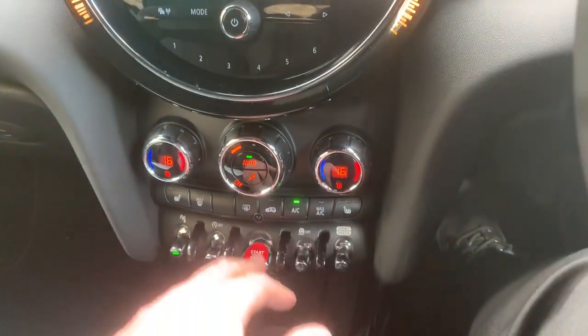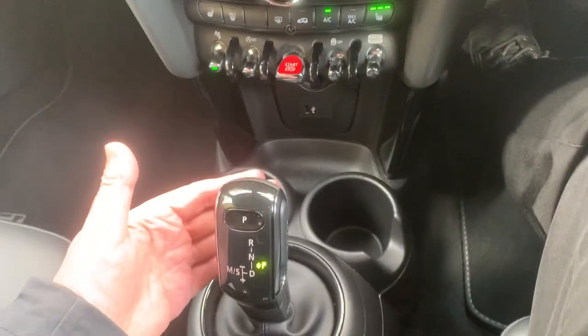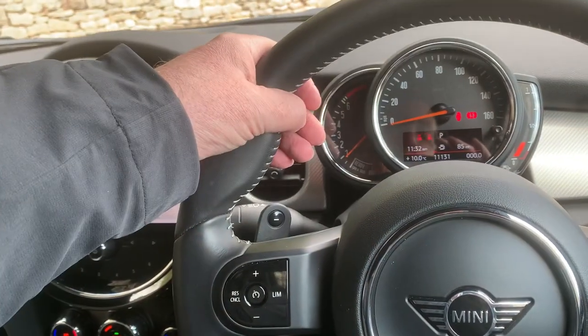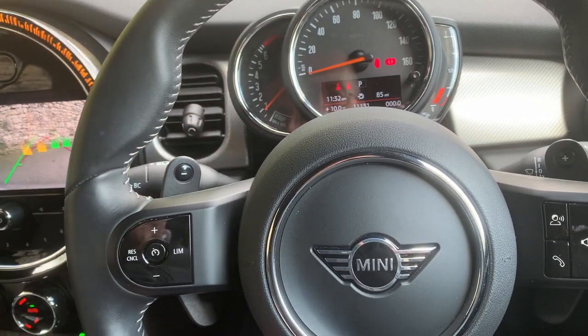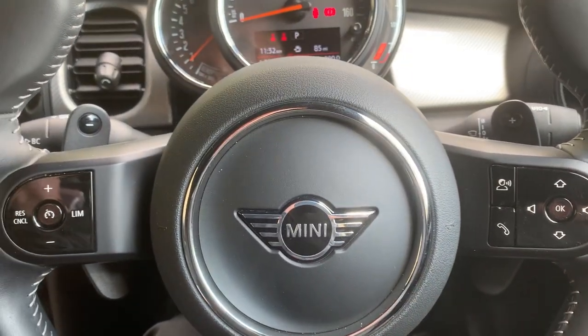Below that we've got dual zone climate control, you've got heated seats, and you've got your different driving modes. As I mentioned you've got the automatic gearbox with iDrive control for the screen. On the steering wheel you've got the sport steering wheel with the nice thick thumb hook, and paddles on the back to change gear manually if you so wished. Cruise control and audio controls are mounted on the steering wheel as well.